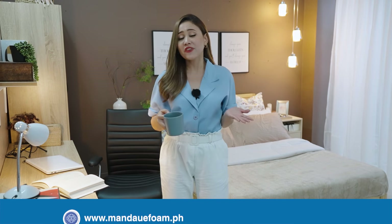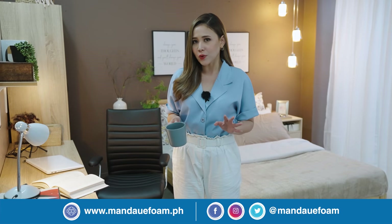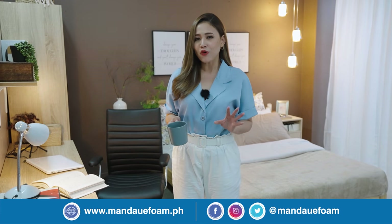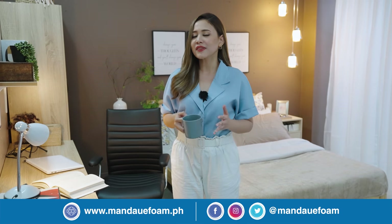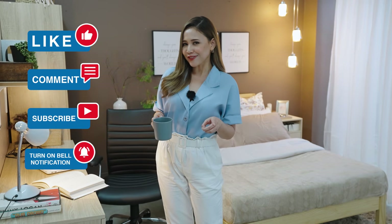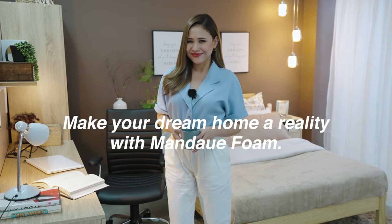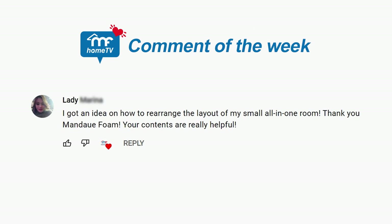Now that's it for our video for today. Hope we have convinced you that it's very essential and important for you to have your own specific workspace. Before we end this video, let's all be thankful and grateful that we still have our jobs and that we're still very much healthy — not only physically but also emotionally and mentally — amidst the challenges. Don't forget to like, comment, subscribe, and turn on that bell. Make your dream home a reality with Mandawi Foam.